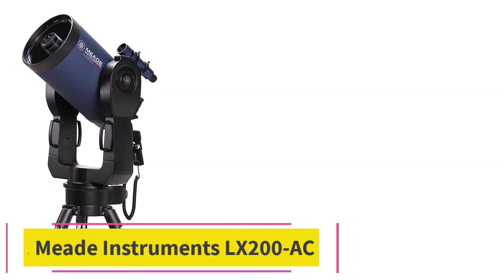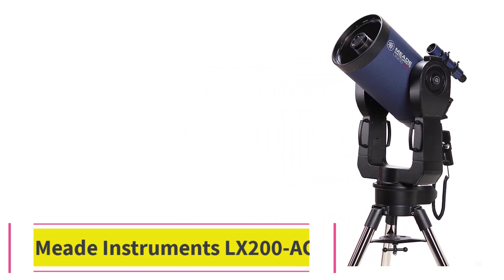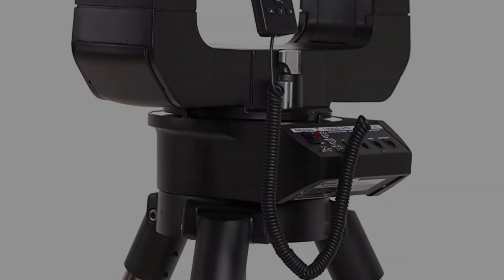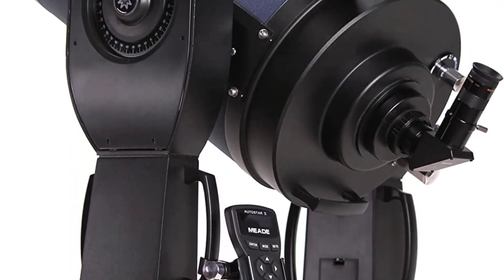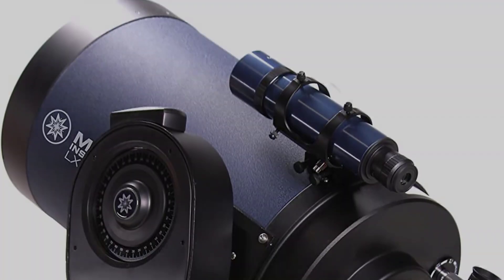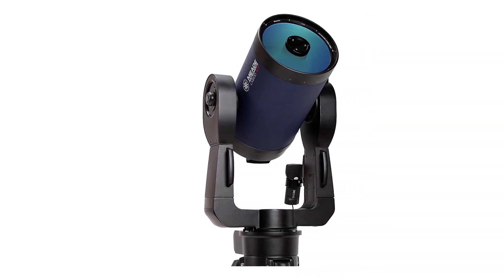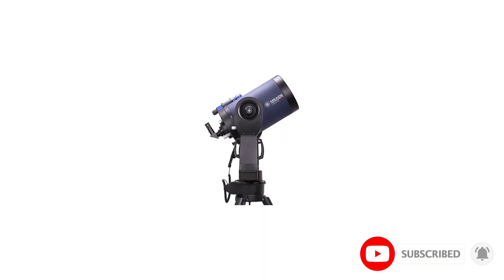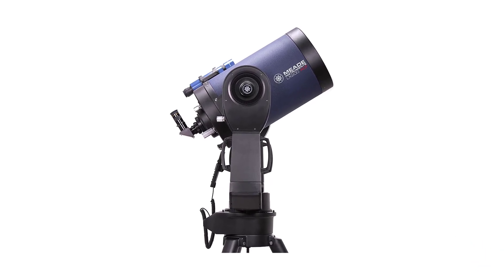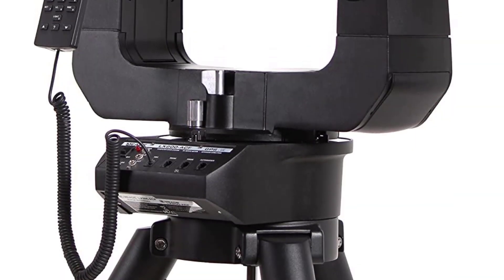At number 5: the Meade Instruments LX200 ACF. This is one of the most advanced telescopes available to the general public. It is a well-built instrument with all the important features to enhance astrophotography and observation. With a 10-inch diameter f/10 ACF optics and focal length of 2,500mm, this instrument is powerful and ideal for deep space observation. It also has ultra-high transmission coatings, UHTC, for maximum image brightness and contrast.